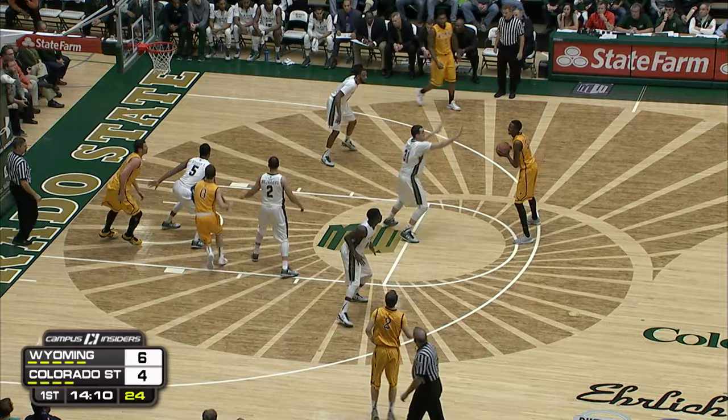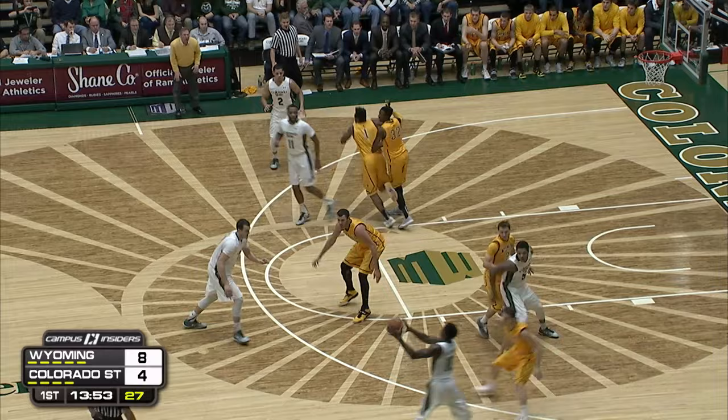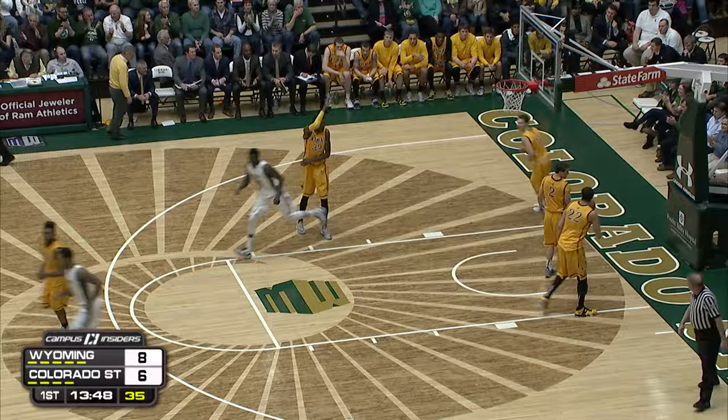Good footwork and very good with either hand, so he can really hurt you with that type of drop step and the pump fake. Couldn't convert there, though. Nance didn't realize how open he was and quickly reacted and flushed it home. CSU has missed their last six shots — into the lane for a layup is Joe Deciman.